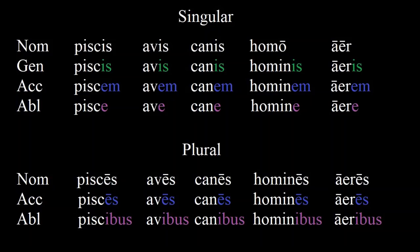Let's review the cases we've learned so far. Just note the patterns — don't try to memorize the chart. The key pattern to note is that the first declension is characterized by A sounds, the second declension by U and O sounds, and the third declension by I and E sounds. This is most notable in the accusative case when we have -am, -um, and -em.